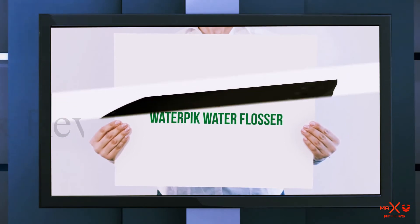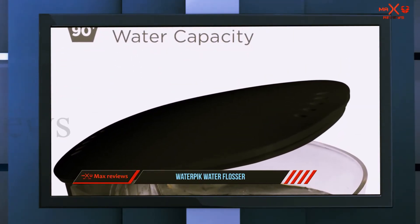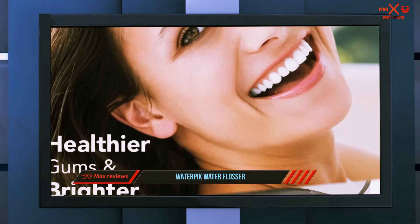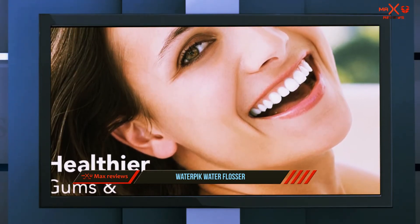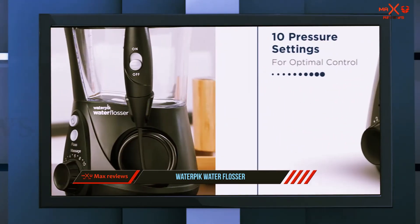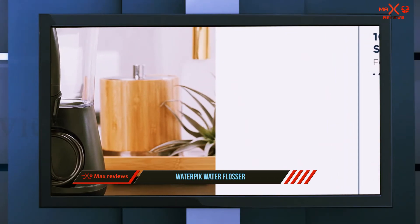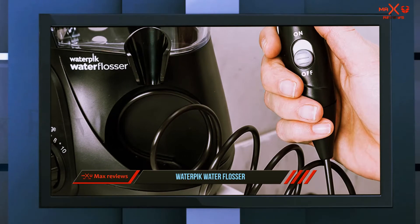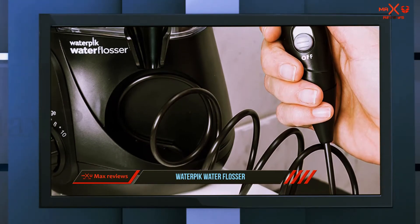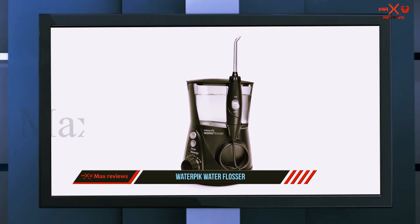And number one on this list: the Water Pik Water Flosser. Of the 23 dentists and dental hygienists we talked to, 19 say they prefer the Water Pik brand because of its longevity in the market. According to AskDentist.com founder Dr. Mark Burhenne, the company stands behind its products better than other brands with unrecognizable names. When it came to traditional water picks, five of our sources preferred the Water Pik Aquarius, which comes with 10 different pressure settings.